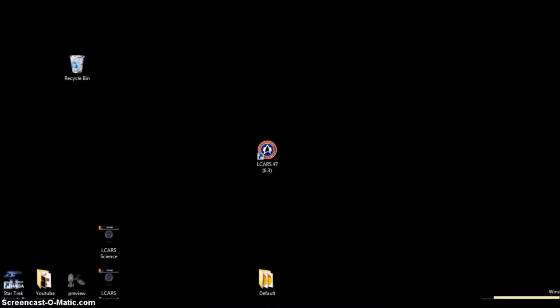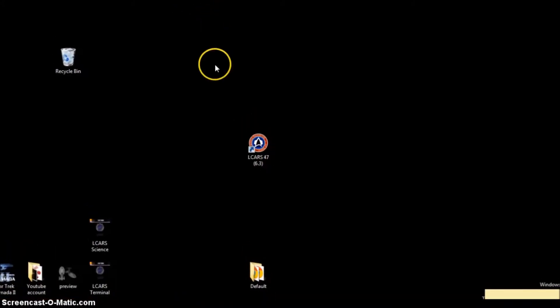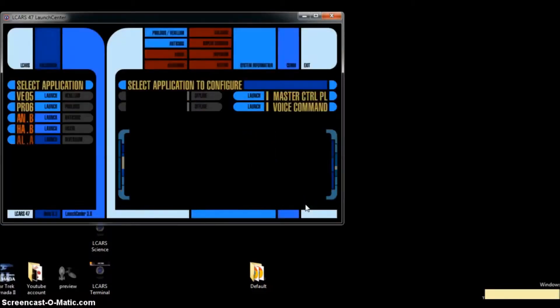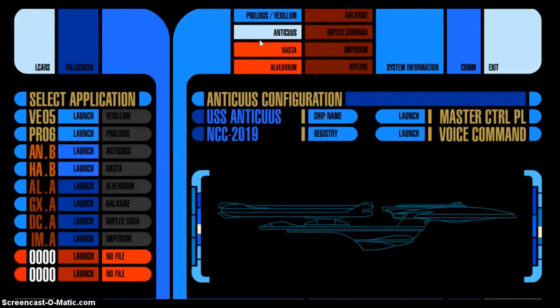Please subscribe and like for more like this. Stardate 91839.8. Have you ever wanted to have your very own Star Trek computer terminal?